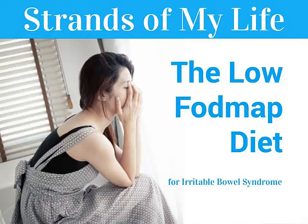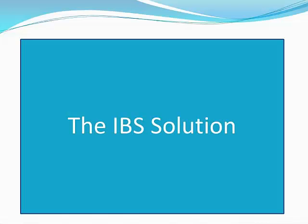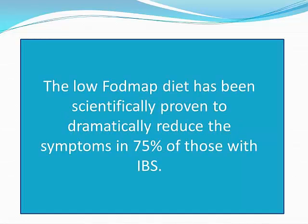Welcome to Strands of My Life and this video on the low FODMAP diet. Today I'm going to tell you about the solution to Irritable Bowel Syndrome, and that is the low FODMAP diet. This is a diet which has been scientifically proven to dramatically reduce the symptoms in 75% of those with IBS.